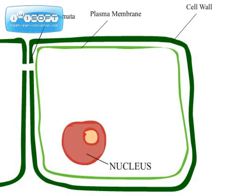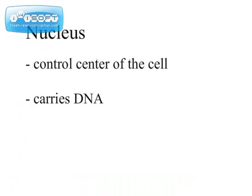And what about the nucleus? There's so much to say. It's the control center of the cell and it carries DNA.